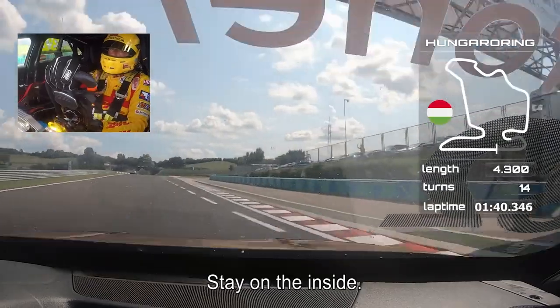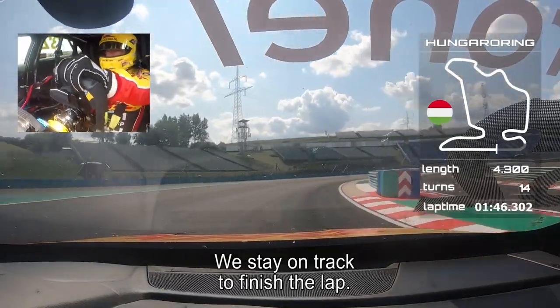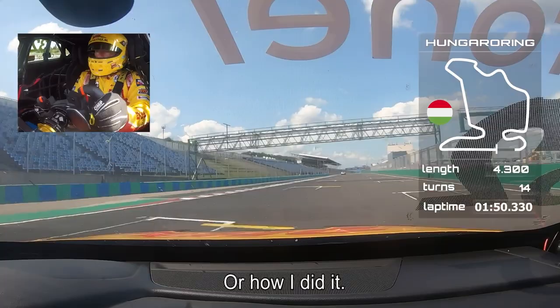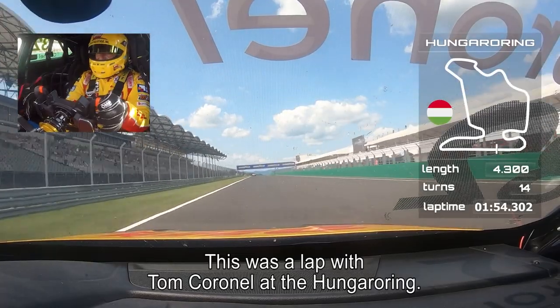Nice, stay on the inside. This is where the entry is of the pit lane, but we stay of course on track to finish this lap. Long right-hander — you can take a double apex, or you can take it how I did it. This was One Lap with Tom Cornell at the Hungaroring.